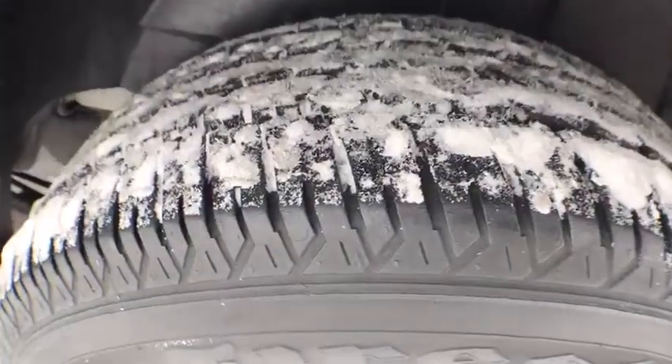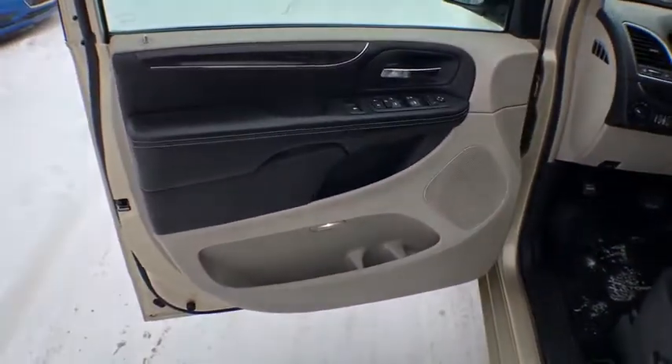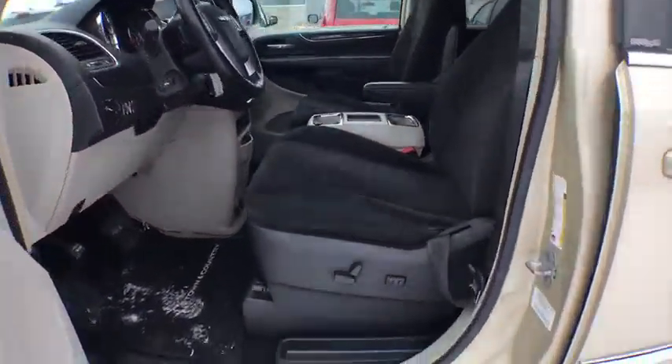Power liftgate, traction control, dual airbags, power steering, alloy wheels, four-wheel disc brakes, universal garage door opener, electronic stability control, CD player, power windows.